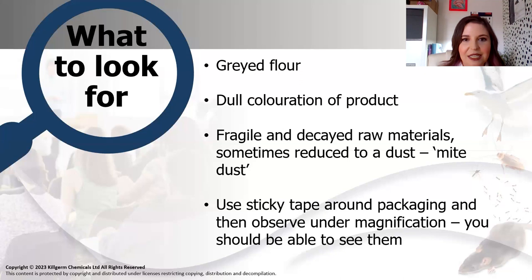For mites, what to look for: grain or flour is clearly tainted. Products that are more dull in colouration have been affected by potential mould and fungus, which is then being consumed by the mites. Product that has been reduced to dust - call it mite dust - is actually the frass the mites produce plus the remnants of products they've been eating mould and fungus off. You can also use sticky tapes and barrier tapes and then trap them to have a look at them under even a small amount of magnification, and you can see them pretty clearly.